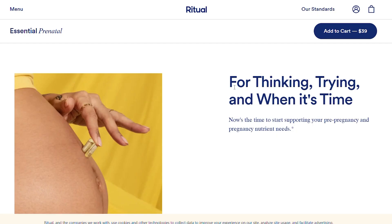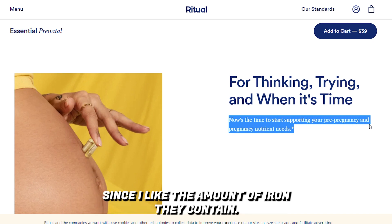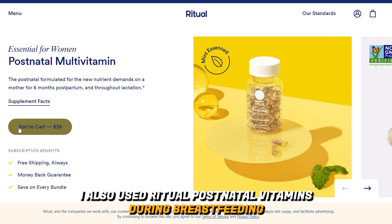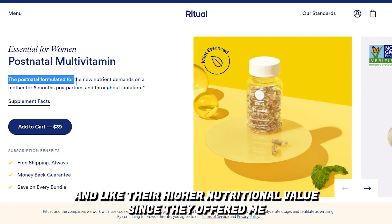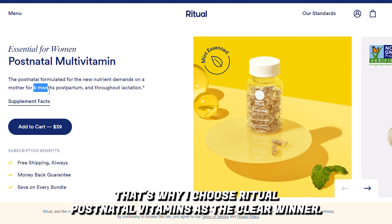To sum up, which is better? During my pregnancy, I never missed taking Ritual prenatal vitamins since I liked the amount of iron they contain, and I enjoyed the taste of both mint and citrus flavors. I also used Ritual postnatal vitamins during breastfeeding and liked their higher nutritional value since they offered more health benefits. That's why I choose Ritual postnatal vitamins as the clear winner.